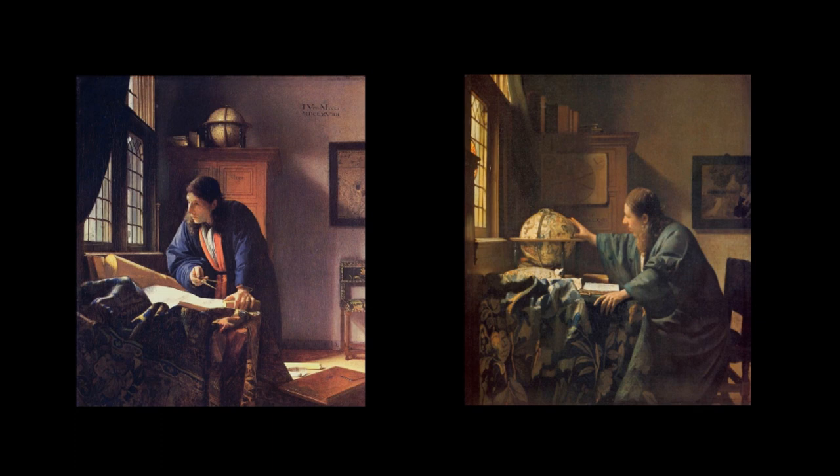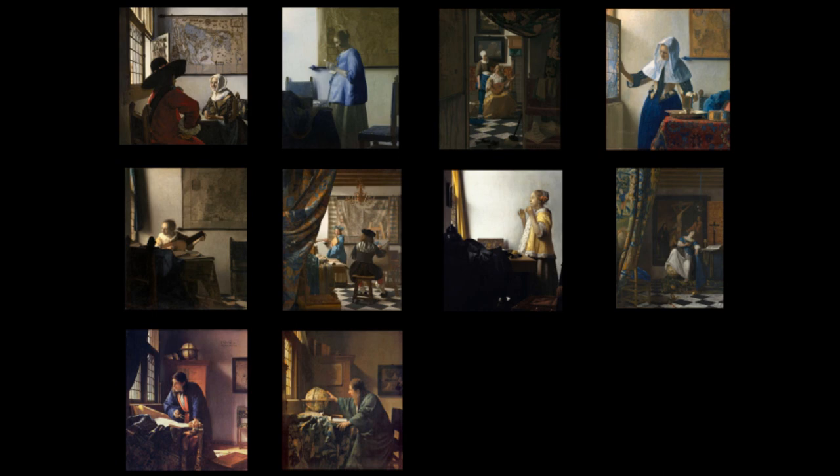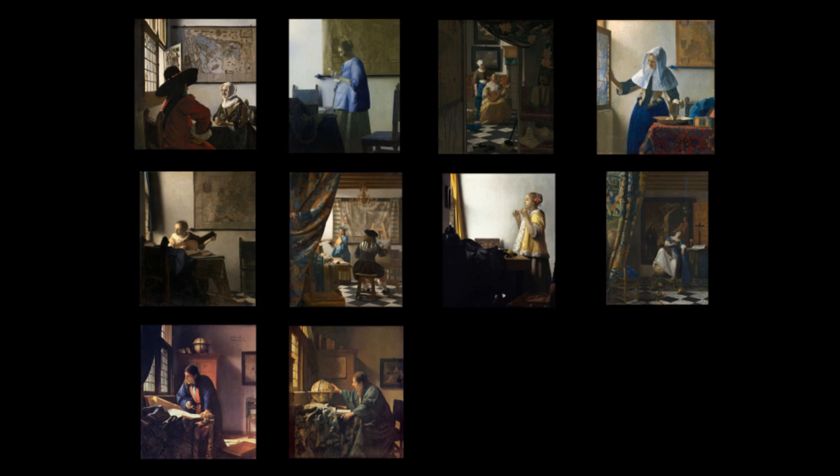All of Vermeer's paintings in which he uses maps capture something that carries over into our own time. He specifically captures the wonder and excitement of cartographic material at this time. This excitement for capturing the world, both in time and spirit, coincides with Vermeer's fascination with specific maps and globes, which has certainly left us one of the richest records of Holland's golden age of Dutch mapmaking.